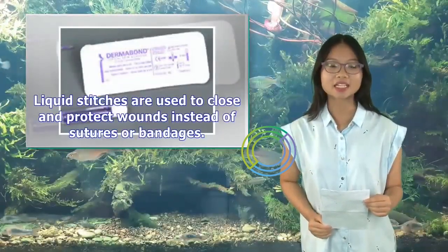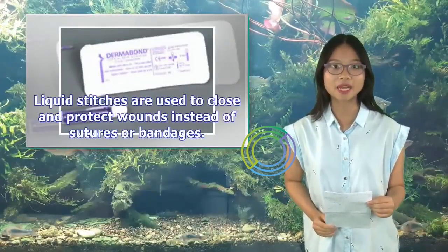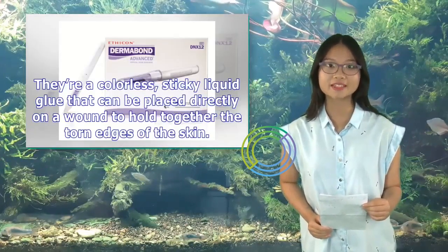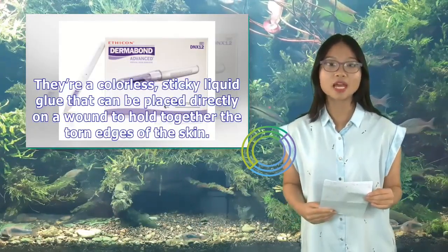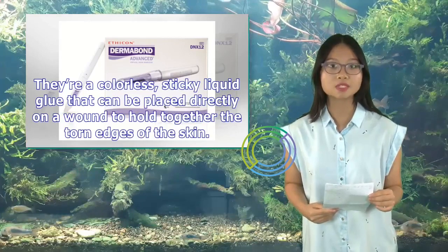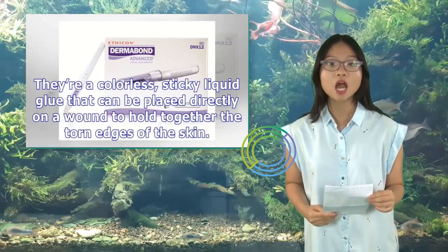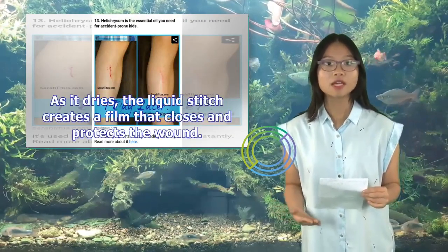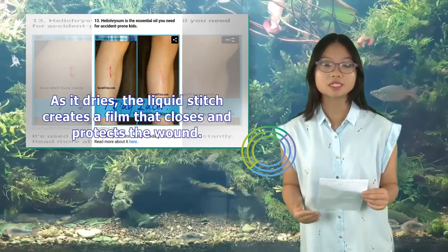Liquid stitches are used to close and protect wounds instead of sutures or bandages. They're a colorless, sticky liquid glue that can be placed directly on the wound to hold together the torn edges of the skin. As it dries, the liquid stitch creates a film that closes and protects the wound.